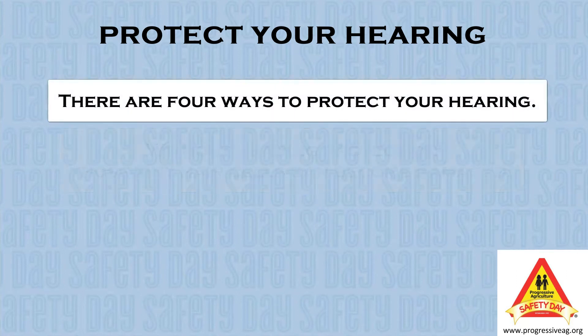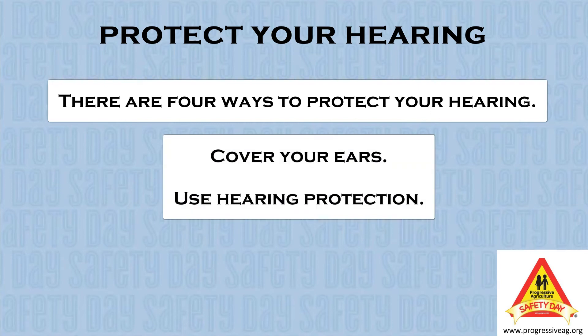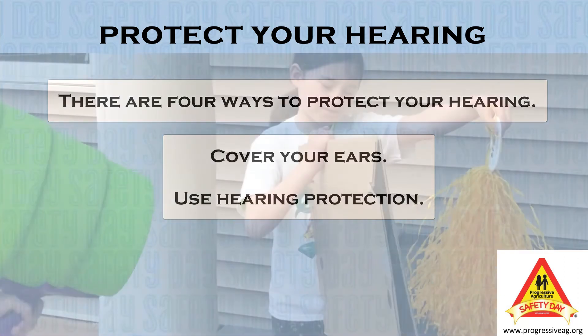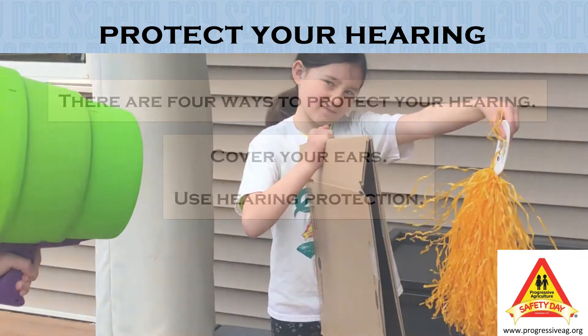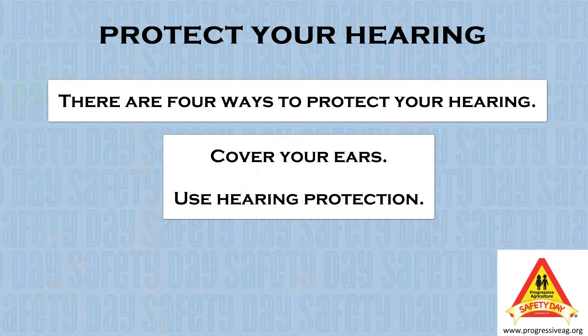Now, we are going to show four ways to protect your ears from the same sound. First, we can protect our ears by blocking the sound using ear plugs or ear muffs. To show this, we will use this piece of cardboard to help block the sound. See how there is less movement in the tiny hair cells when we block the sound?